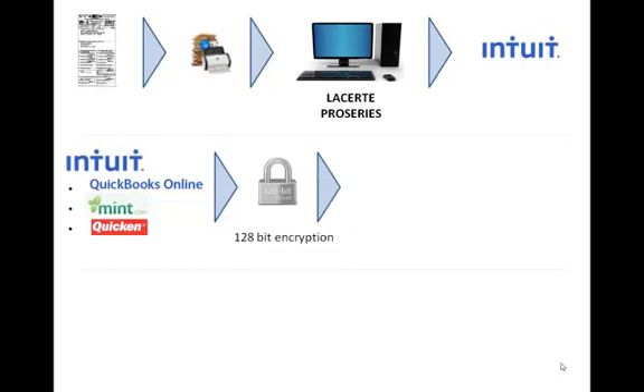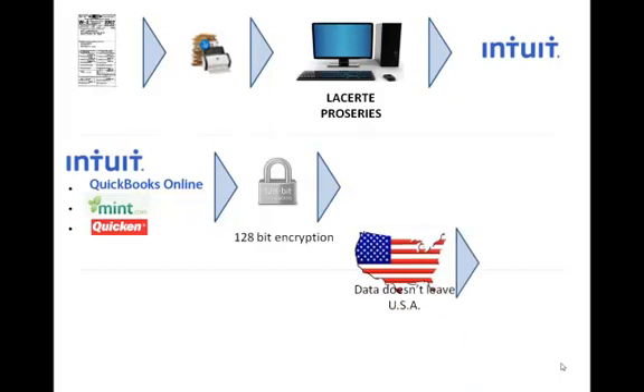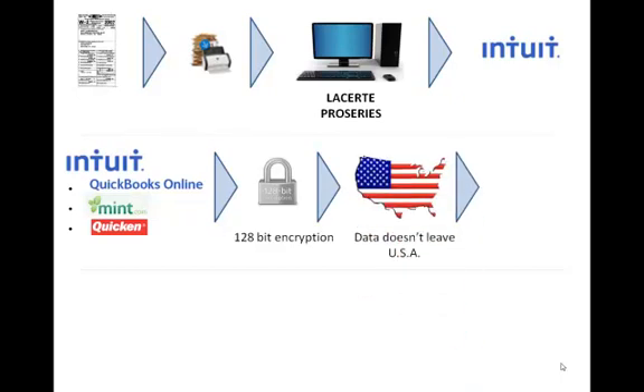We used 128-bit encryption to process any transmissions to and from our Intuit servers. Data regarding tax import never leaves the USA.